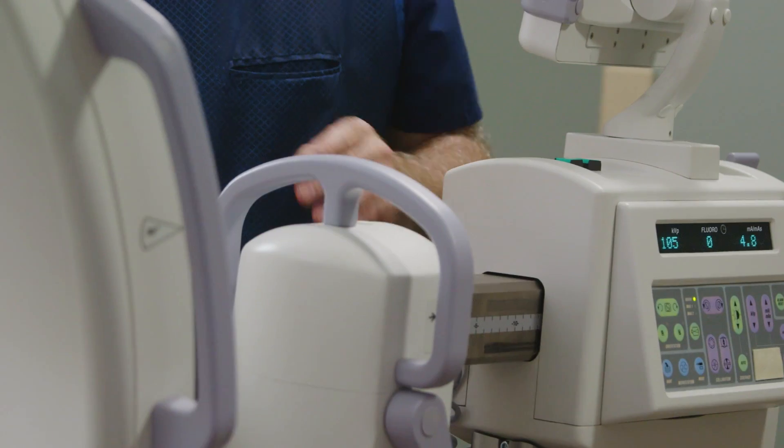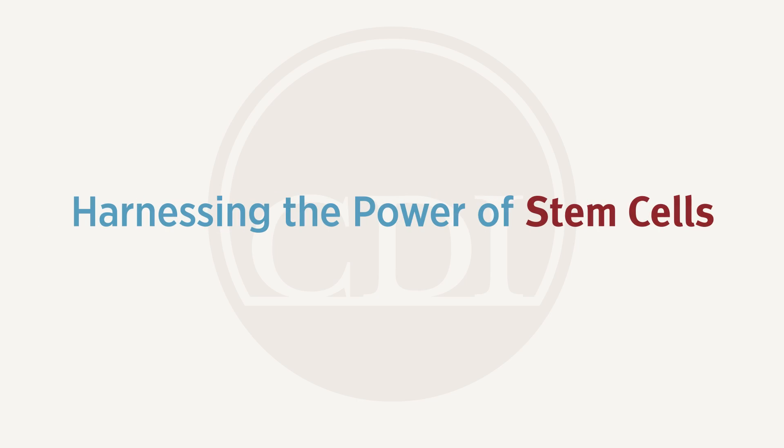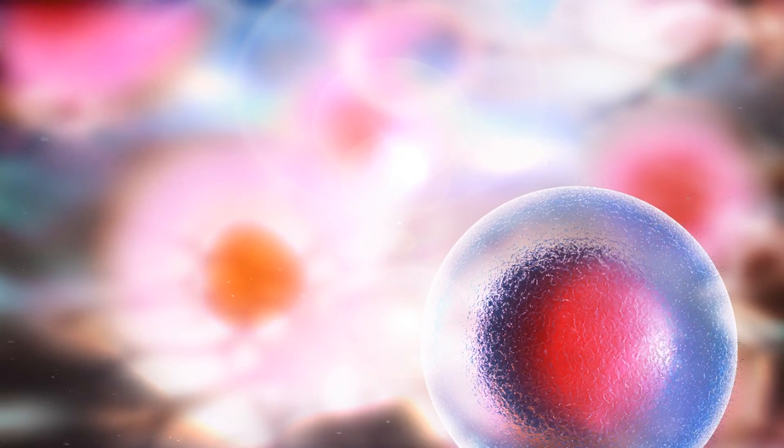I did some research and decided to try a stem cell injection. I had that done two and a half years ago and I'm pain-free today. That's what really inspired me to offer this to my patients.